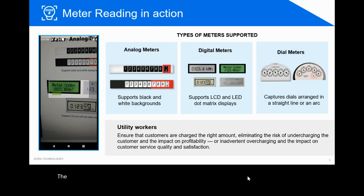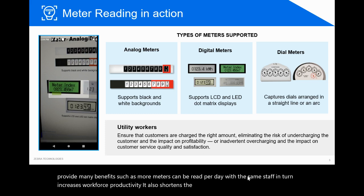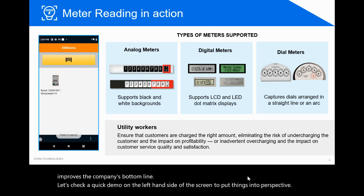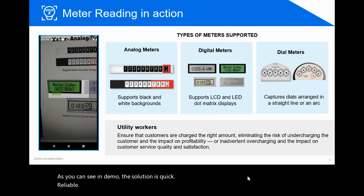The ability to automatically read analog, dial, and digital meters anywhere in the world can provide many benefits, such as more meters can be read per day with the same staff, which in turn increases workforce productivity. It also shortens the consumption to billing cycle, which in turn improves the company's bottom line. Let's check a quick demo on the left-hand side of the screen to put things into perspective. As you can see in the demo, the solution is quick, reliable, and hassle-free.